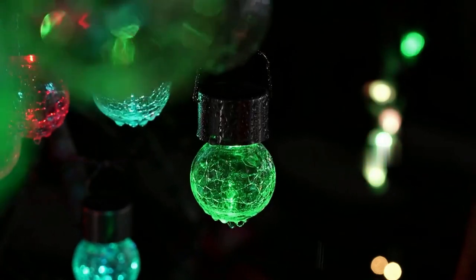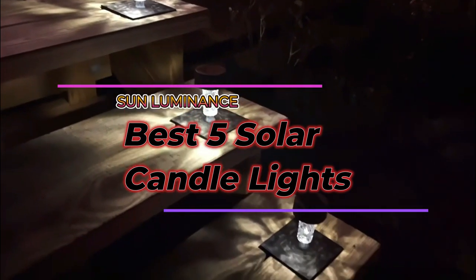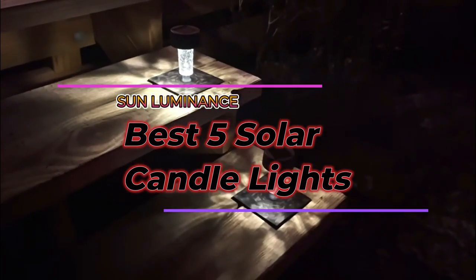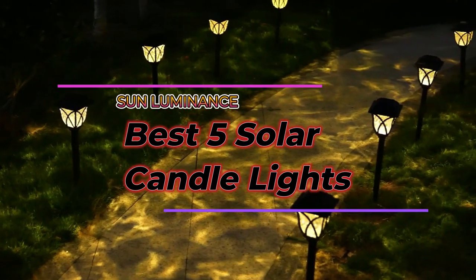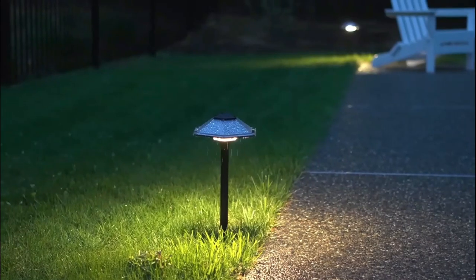Hello and welcome to Sun Luminance. Today we will share the best solar candle lights outdoor on the market. These eco-friendly and cost-effective solar candles are the perfect addition to any outdoor and indoor space. Stick around to see my top picks.